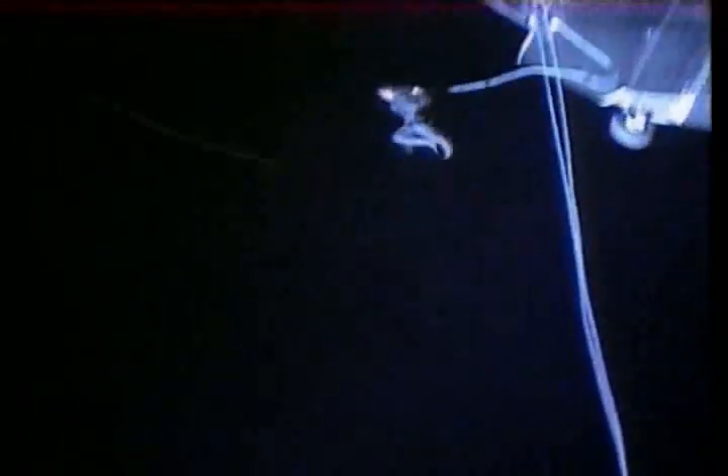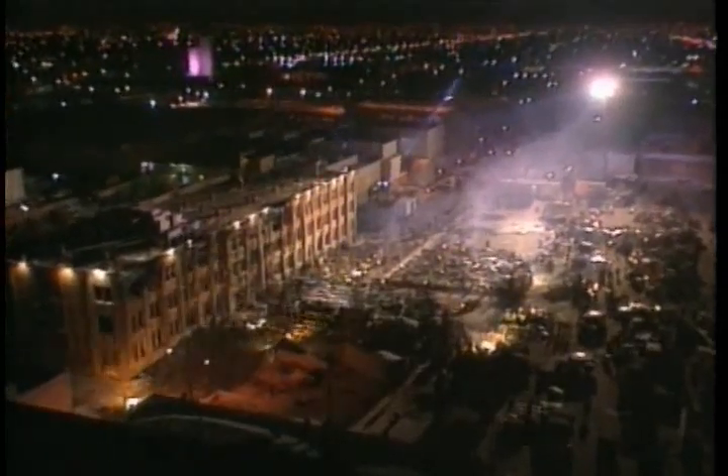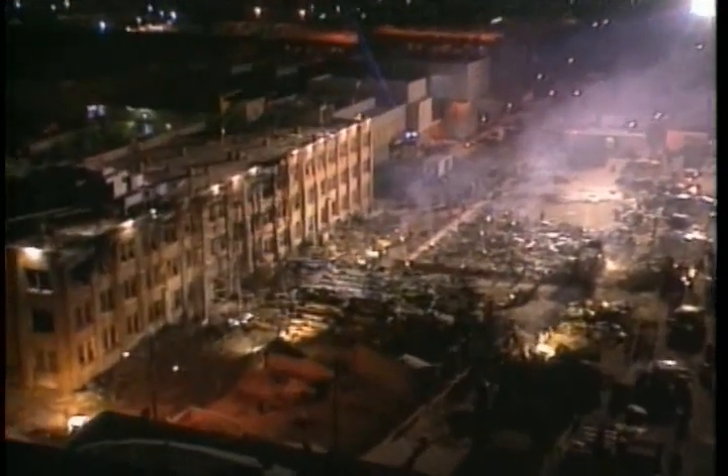The opening scene of Demolition Man involves a complex explosion using 13 cameras, two helicopters, and the destruction of an abandoned Department of Water and Power building in downtown Los Angeles.